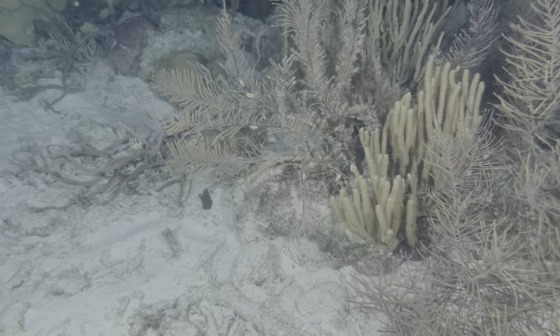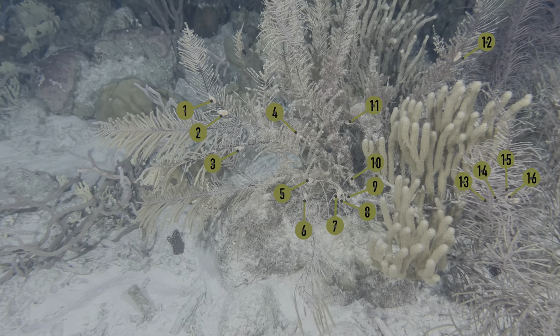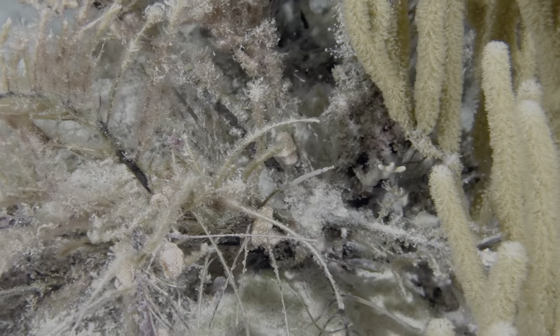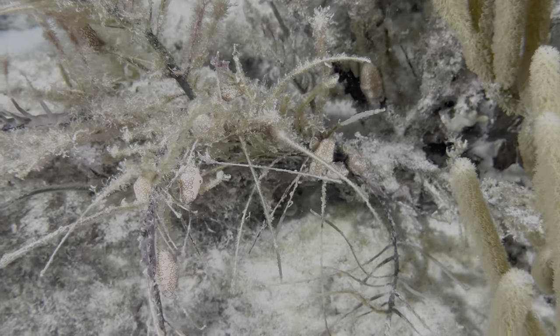Our final nighttime clip is something we see quite often, but certainly not in these numbers. A small patch of gorgonians in the shallows had way more flamingo tongues than we're used to seeing. We're not sure if the sea plumes were just really tasty, or if the flamingo tongues were mating.